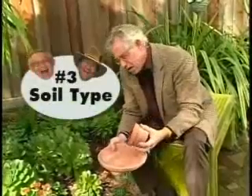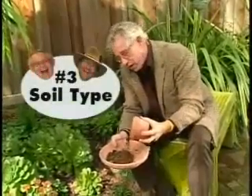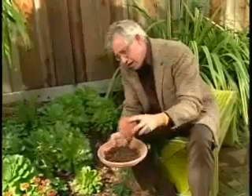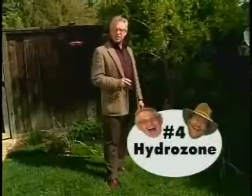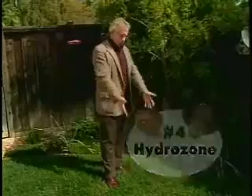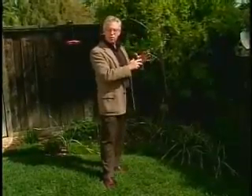Concept number three: soil type. Some plants love a nice, fast-draining, sandy soil. Others get along just fine in our heavy clay soils. Pick the right plant for the right soil. Concept number four: water requirements — what the landscape types like to call hydrozones. We have lawn that gets frequent, shallow irrigation, and large shrubs that require infrequent, really deep irrigation.